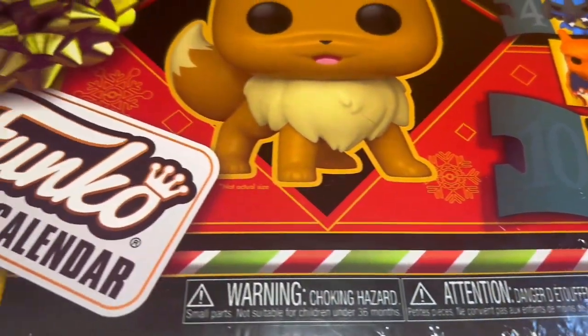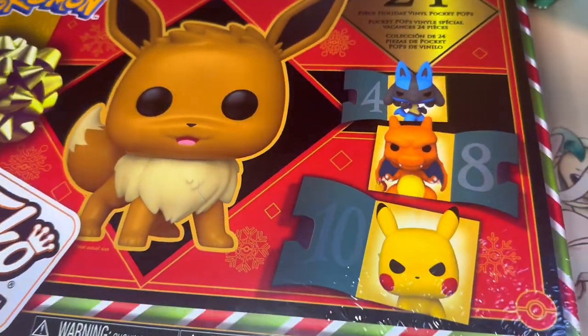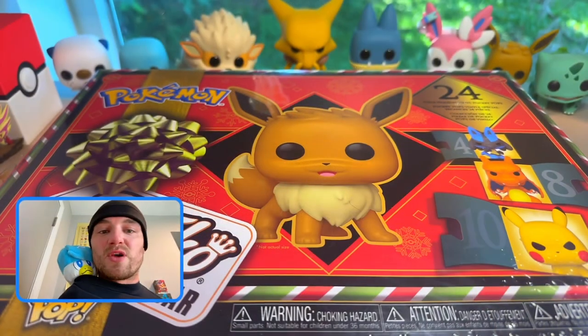What's up, my Pokey people! It's your boy Pokey Perk. We already know that Funko Pops have become a staple in modern collecting, and as you know there are some Pokemon x Funko's out there. I went ahead and secured a 2023 Pokemon Funko calendar holiday edition, so without further ado let's jump into this thing!